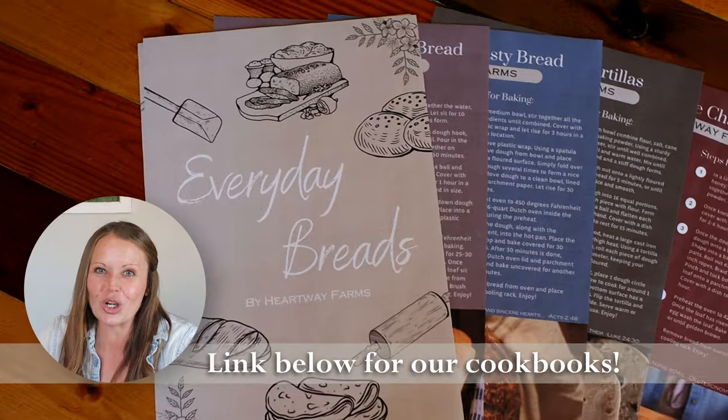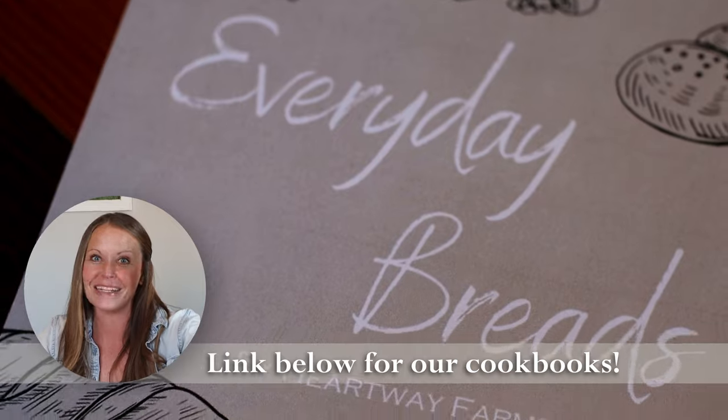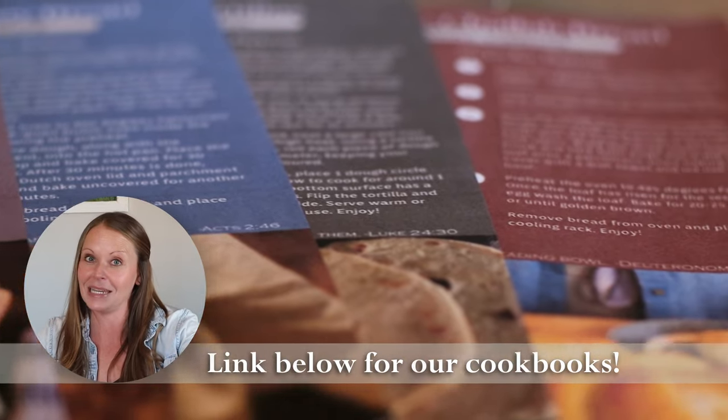Quick time out — make sure you check out our new cookbooks: Everyday Breads, Gourmet Desserts, and Chicken Made Easy. You're not going to want to miss it. All right, back to the video.